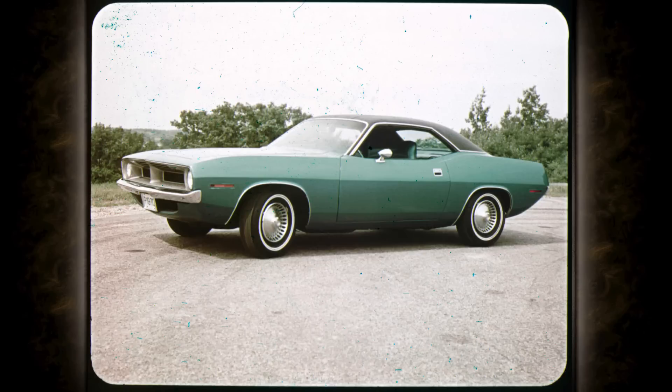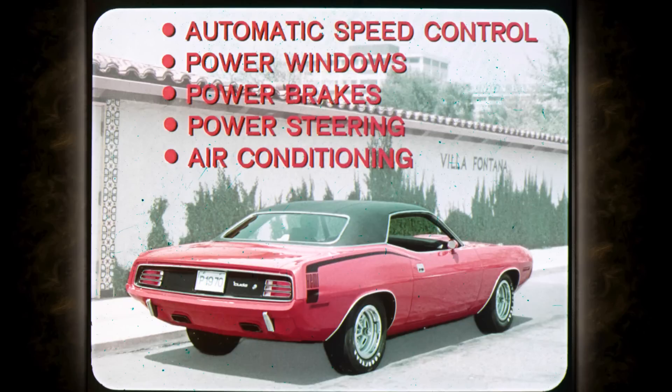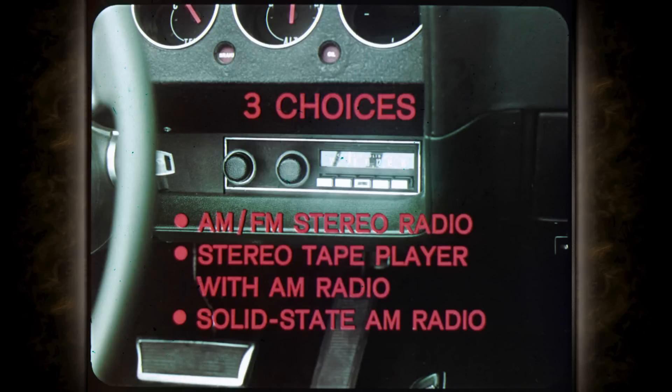Now the engine story on Barracuda and Grand Coupe. The standard V8 is the 318 at 230 horsepower, with two options: the 383 two-barrel at 290 horsepower and the four-barrel version at 330 horses. The standard six is the 225 at 145 horsepower. Driver convenience options include automatic speed control, power windows, power brakes, power steering, and air conditioning. Music lovers can choose the AM-FM stereo radio or the stereo tape player with AM radio.